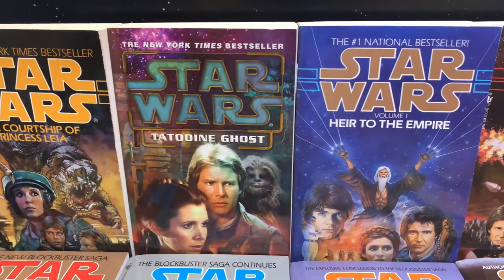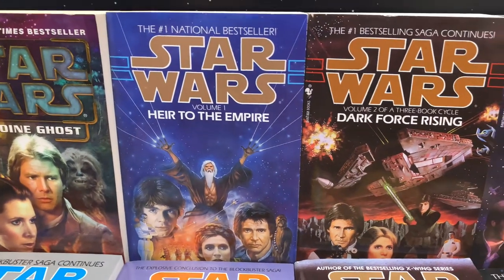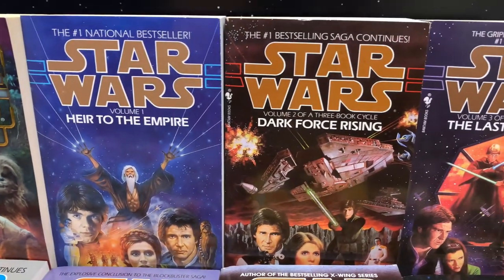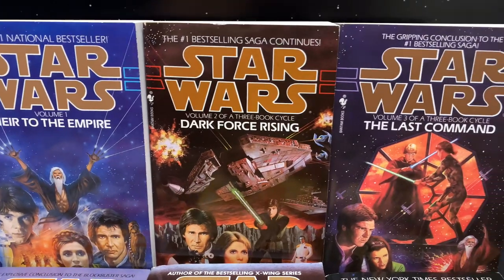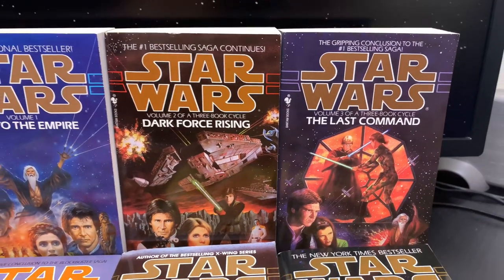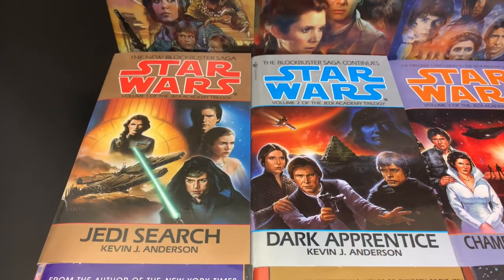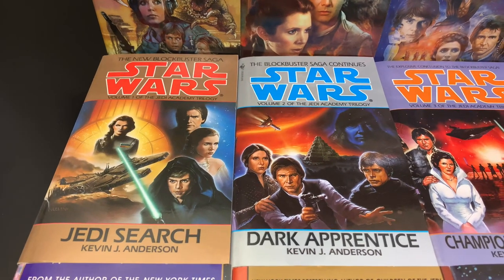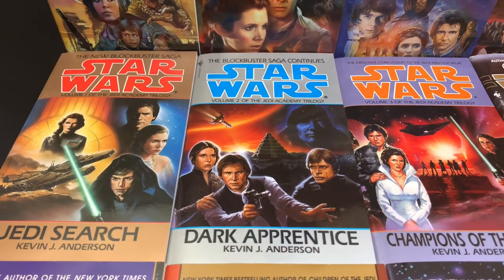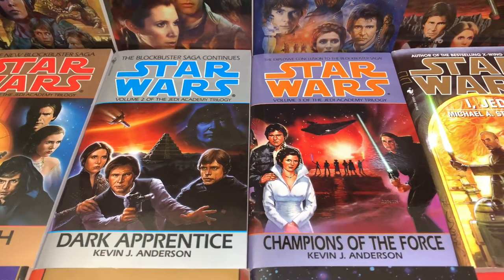Courtship of Princess Leia — that was also one of my earliest and favorite books. Obviously the original Thrawn trilogy goes without question. These books that you guys see here I acquired in the last year and a half before they added that yellow Legends banner, which actually I don't mind — I think it kind of looks pretty cool. It doesn't tarnish the look of the books in any way. It still has that vintage appeal.